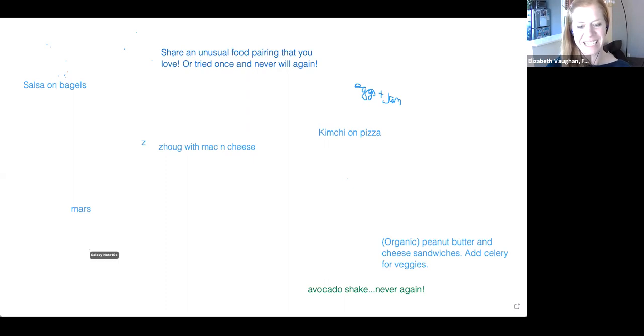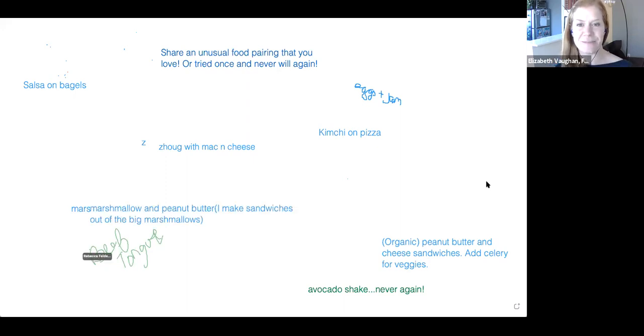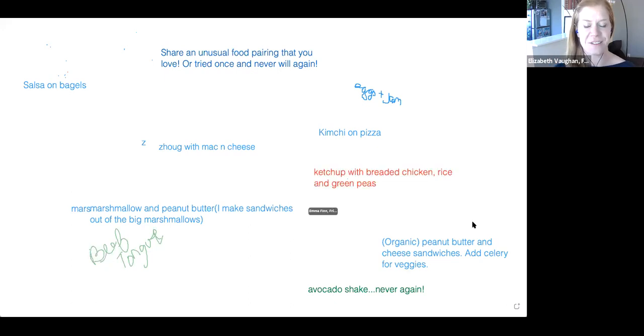I see 'beef time' in the chat — I wonder what that gets paired with! Welcome, folks joining the webinar. We have about 20 attendees entering. We're doing our whiteboard warm-up: sharing an unusual food pairing that you love, or maybe something you tried once and really didn't like and never want to try again.